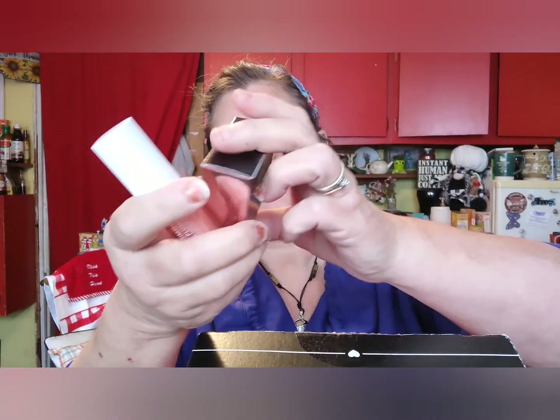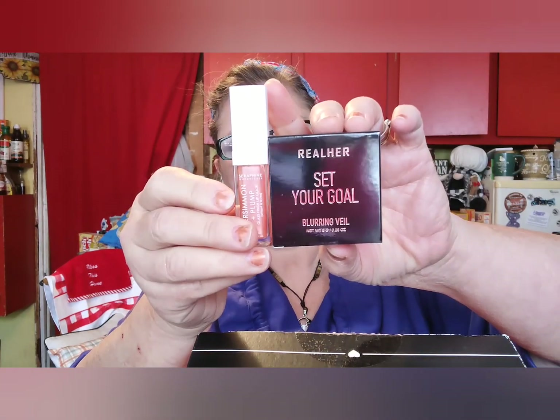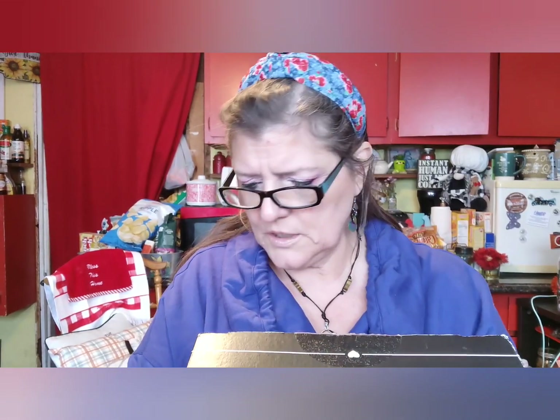There's a card again — it's always nice to get a card. There's no palette in this one, but I'll show you the things that are the same. I got the plumping lip glaze and the Blurring Veil — those were $24 and $25 — same as the other box.